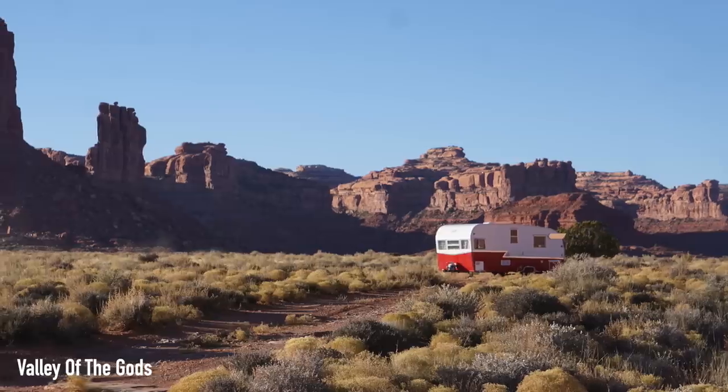Southern Utah is absolutely amazing with these Mighty Five National Parks, but you don't want to miss some of the areas in between — don't overlook a place like Valley of the Gods. For the entire list and so many more places to stay in Southern Utah, there's a link in the description to an article with even more options, as well as links to each of the places we talked about here, taking you right to the Campendium page for all the details and reviews to help you plan your trip to this National Park haven.